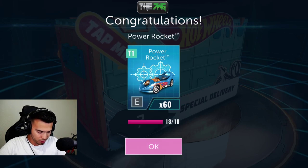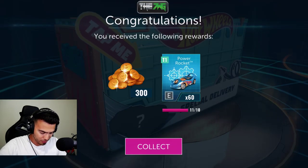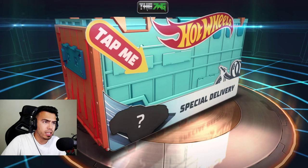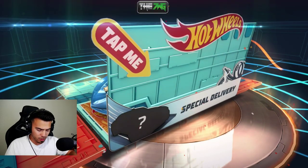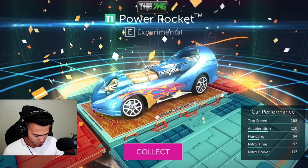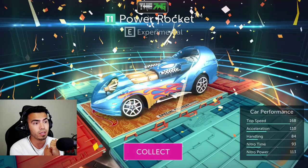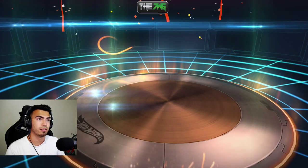Oh my gosh, yes! The Power Rocket — let me take a screenshot of that! We got 300 gold and the Power Rocket. Special delivery — let me check out this bad boy. My new car! Power Rocket — it's experimental, the other one was muscle. Top speed, acceleration — this car is a lot better than my other one. I like that a lot actually.